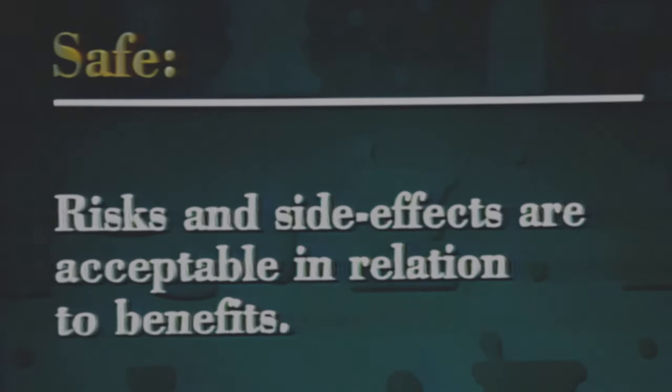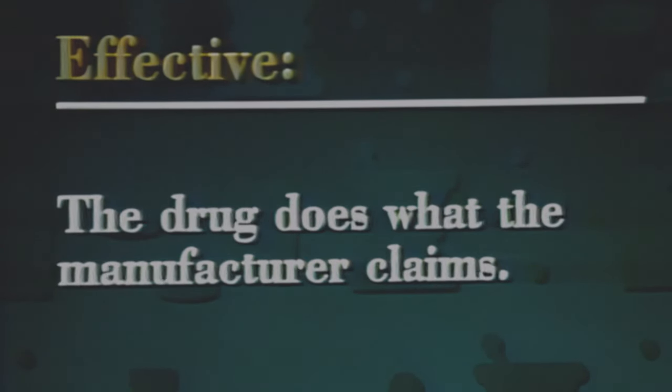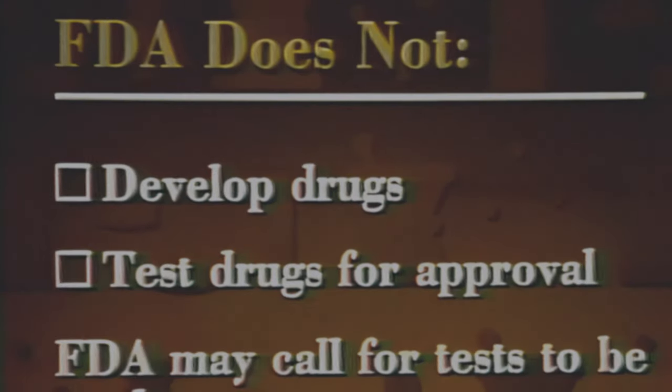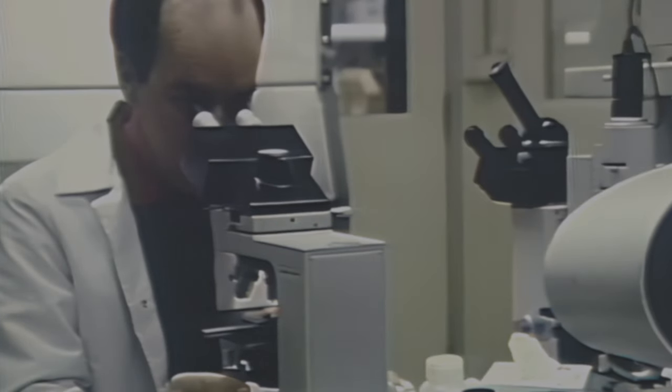Safe means the drug's risks and side effects are acceptable in relation to its benefits. Effective means a drug does what the manufacturer claims it will do. FDA does not develop drugs, nor does it test drugs for approval, although the agency may call for tests to be made. Coming up with new drugs and testing them are the responsibilities of drug manufacturers.